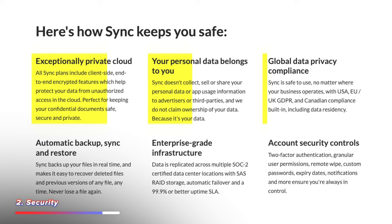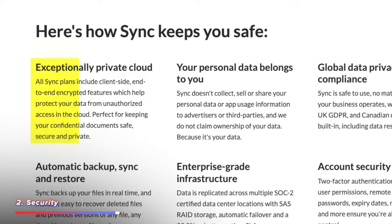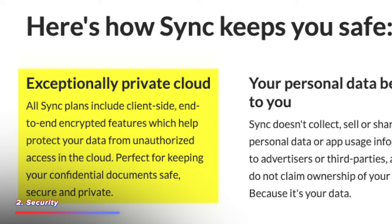Sync actually solves this problem. By default — there's no extra things you have to sign up to — without reeling off a list of security regulations and compliance standards, in a nutshell, Sync is encrypted to a level that only you and those you have granted access to can see your data. Nobody else. That's secret number two.